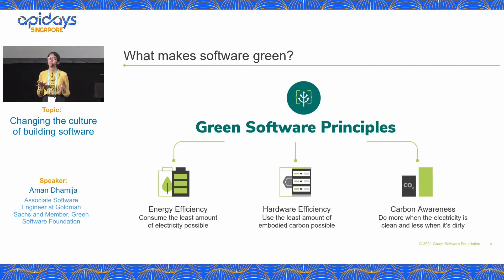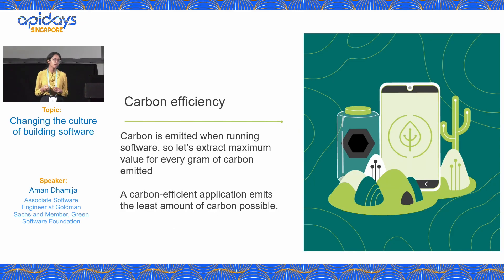To build green software, it's important to understand its three principles: energy efficiency, hardware efficiency, and carbon awareness. At the core of all these principles is the concept of carbon efficiency. Did you know that just one hour of streaming produces the same amount of carbon emissions as charging seven smartphones? For every gram of carbon emitted into the atmosphere, we want to extract the maximum value possible. Carbon efficient applications are those that emit the least amount of carbon possible, and our goal should always be to build them.